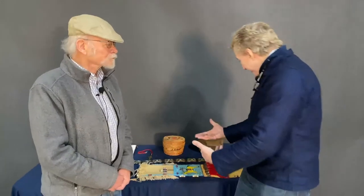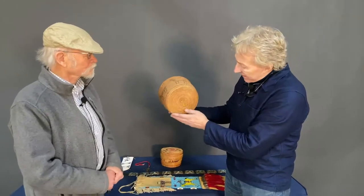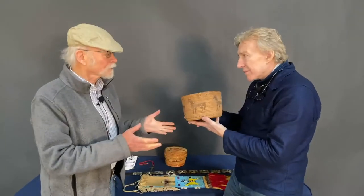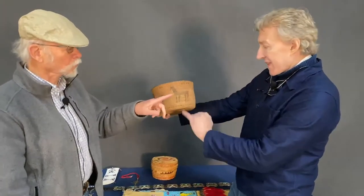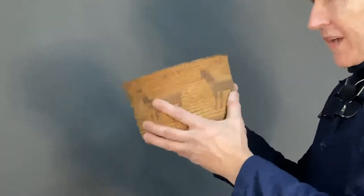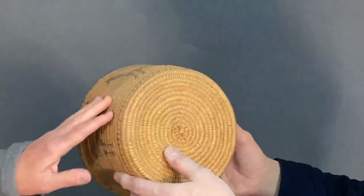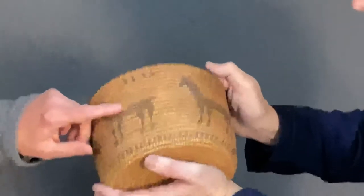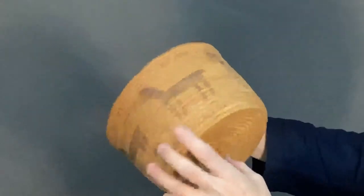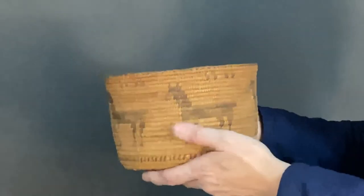What piece would you like to talk about first? We have here a late 19th century Akimel O'odham or Pima coiled basket with quadruped designs, which could be horses or dogs. This would be from the southwest, made of yucca — coiled yucca with devil's claw for the dark designs. Devil's claw is a plant native to the southwest. This is probably about 1885 to 1895.